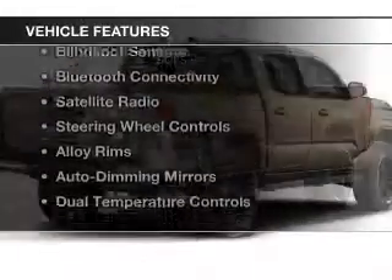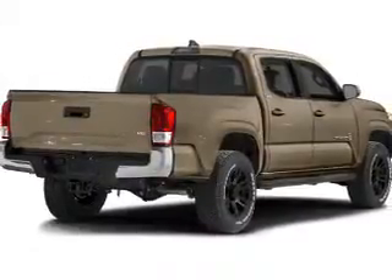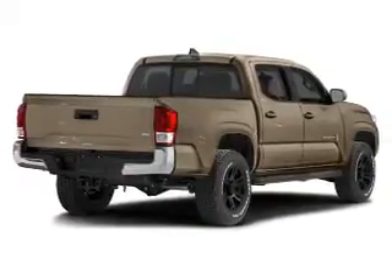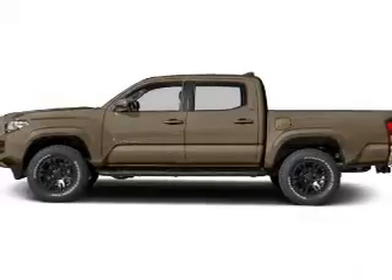The features include a power sunroof, leather seats, heated seats, blind spot sensors, Bluetooth connectivity, a satellite radio, steering wheel controls, alloy rims, auto dimming mirrors, and dual temperature controls.